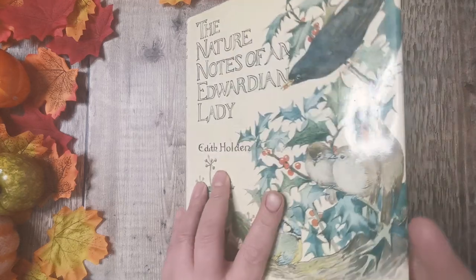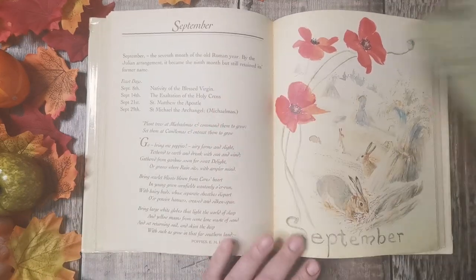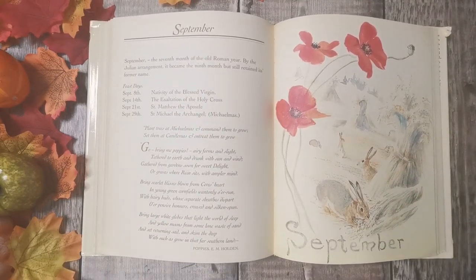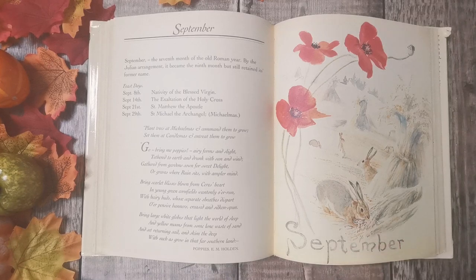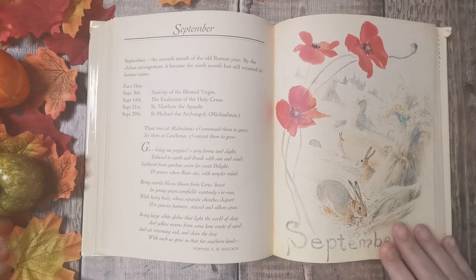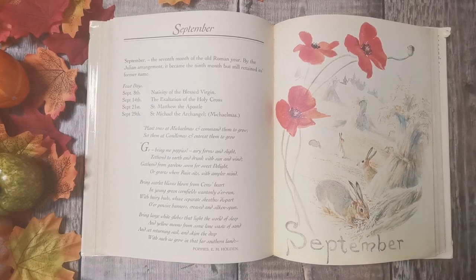Anyway, I thought we'd start with September. I don't know if we'll just look through the autumn ones, but I thought maybe there are people who have never seen this copy. So I thought we'll start off with autumn, and then if you've seen this copy before you can turn off, and if you haven't, we'll have a quick flip through. So we'll start on September, which has got these beautiful poppies in a hayfield and these cheeky little bunnies having their tea.